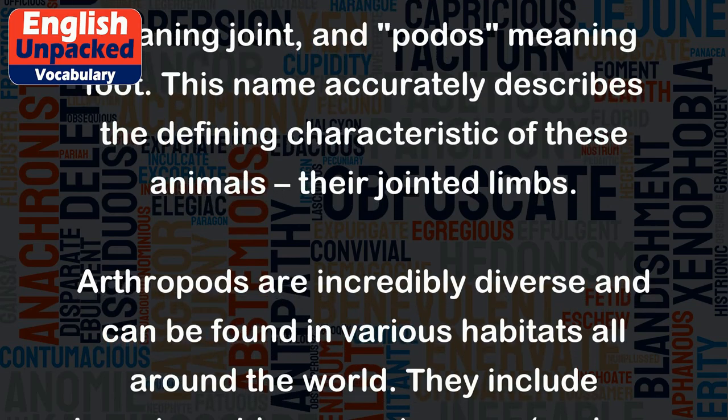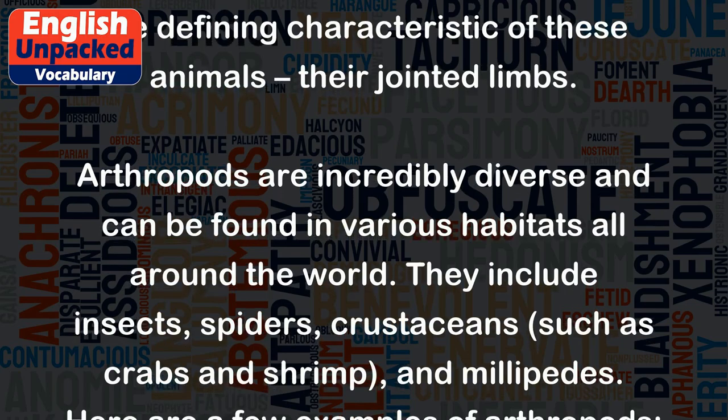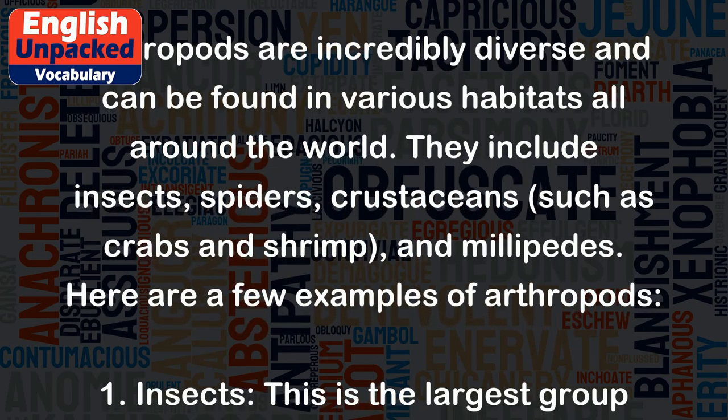Arthropods are incredibly diverse and can be found in various habitats all around the world. They include insects, spiders, crustaceans such as crabs and shrimp, and millipedes.